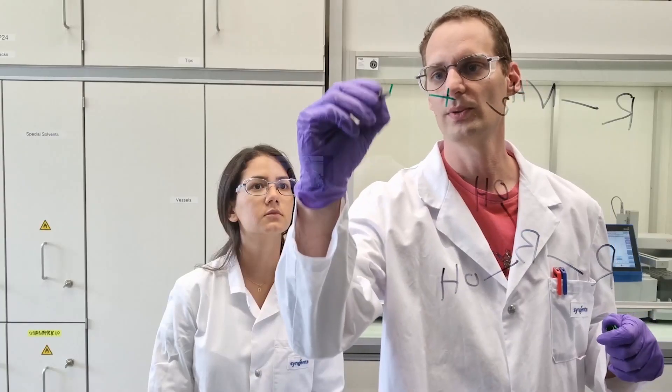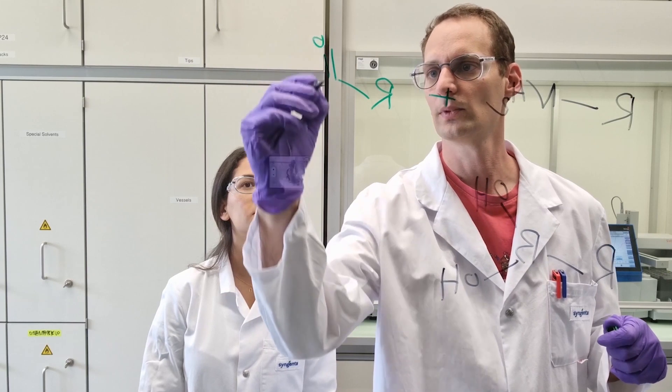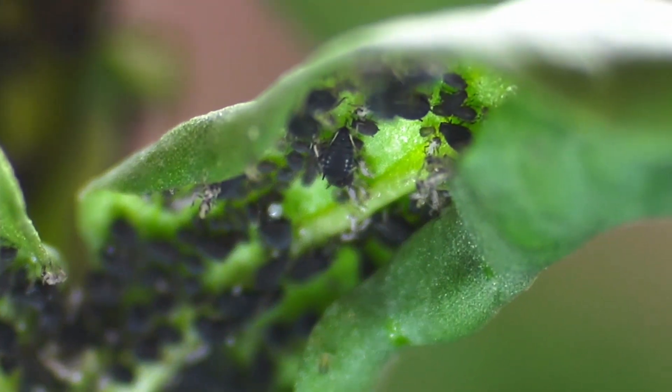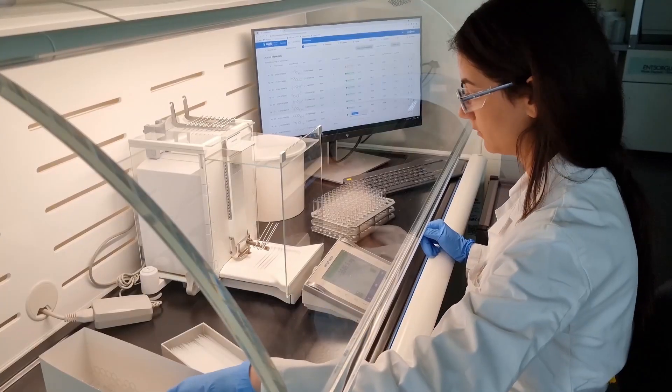I'm in one of our chemistry labs now. Molecules are the star of the show here. Plants are made up of molecules, and the products that protect them from diseases, insects and fungi are also molecules. Every year we produce thousands of molecules and test them on millions of insects, fungi and plants that are produced in biology.